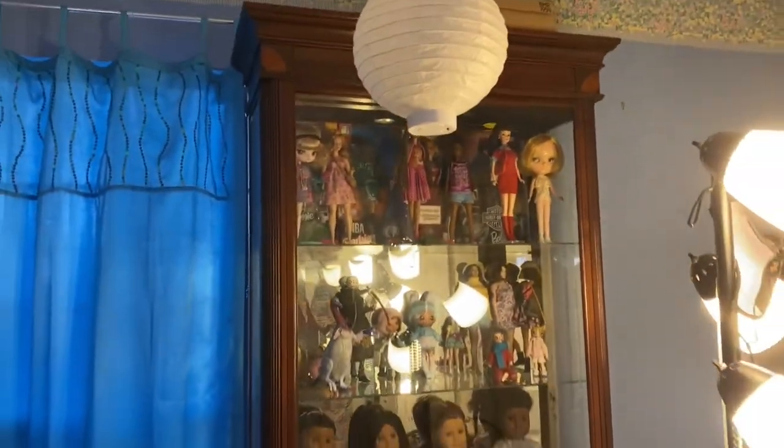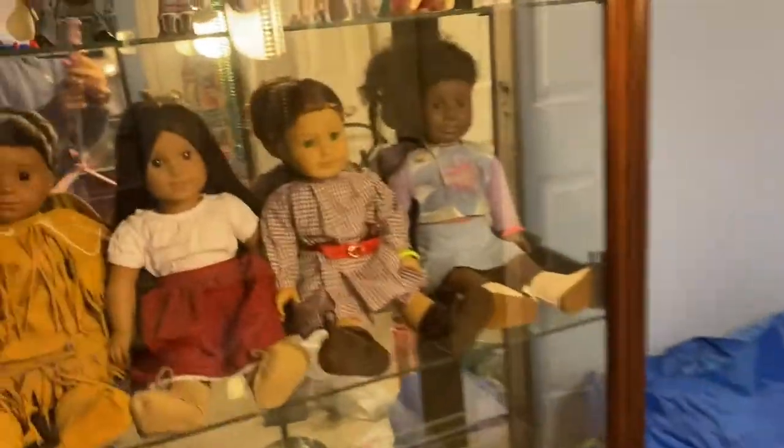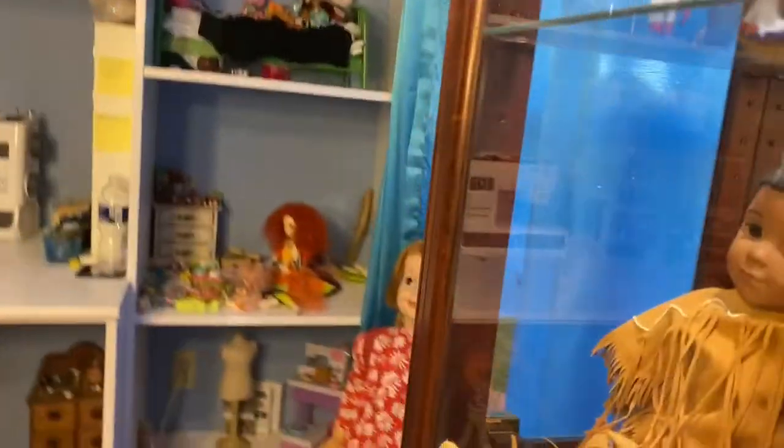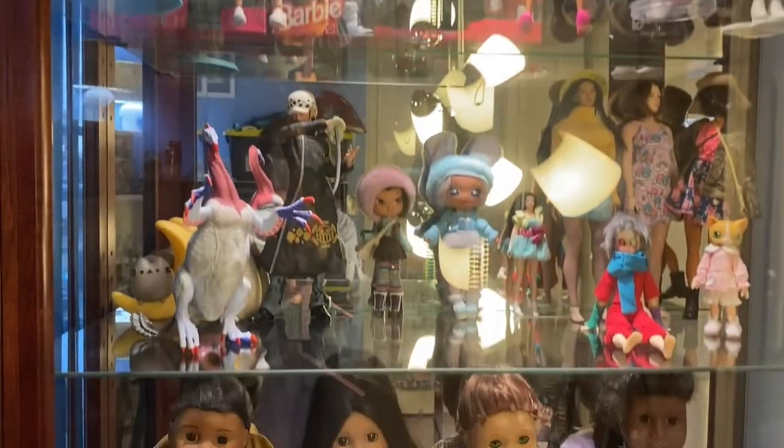And if I turn around here, I did get this awesome display cabinet and it has a light — let me plug it in. There we go! So it's got a light and I'm just filling it with my Barbies and stuff up there.